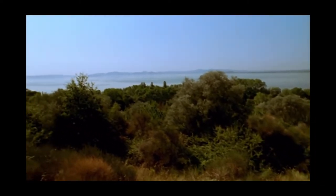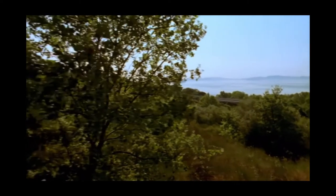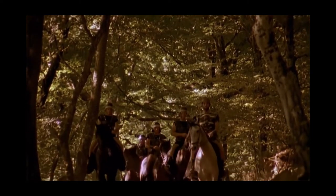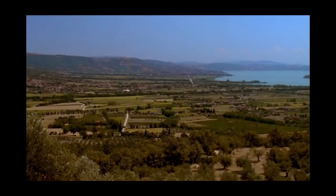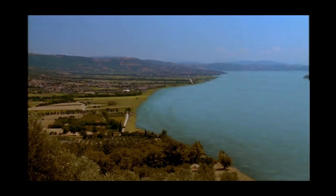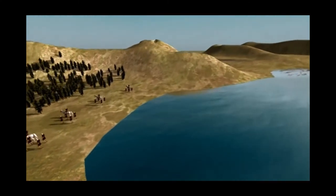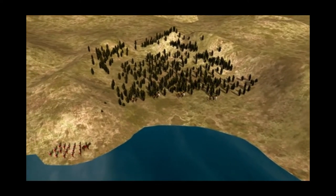As soon as Hannibal saw Lake Trasimene, he knew it was the perfect location for an ambush. 2,000 years ago, the water level was higher than it is today. This path, called by locals Malpaso — Bad Step — was almost at the water's edge. Malpaso was the only way through a small valley surrounded by steep hills on one side and the lake on the other. Hannibal positioned his troops in the woods around the small valley. He then ordered a party of his men to make camp on the furthest hill and, as night fell, to light as many fires as they could.